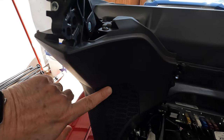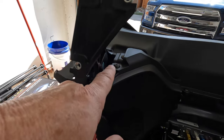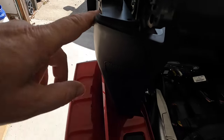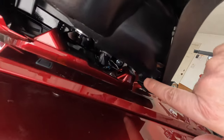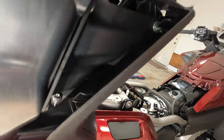Next we need to remove the speaker grill off the right-hand side. We're going to do that by removing two self-tapping screws and a push pin at the bottom. Take those three things off and this should come right out.